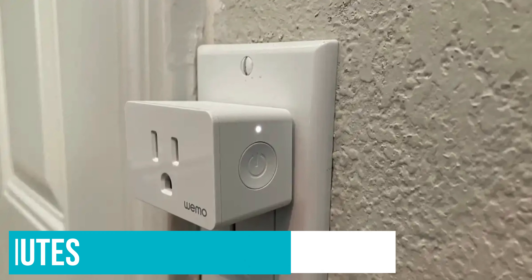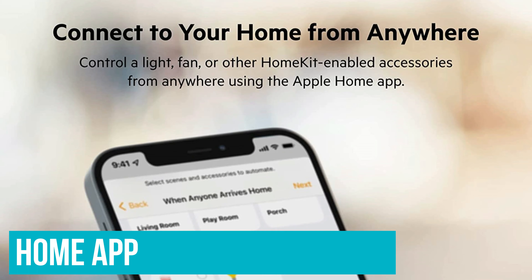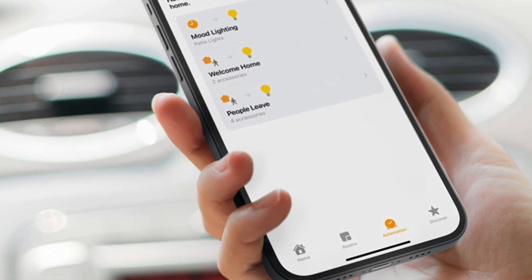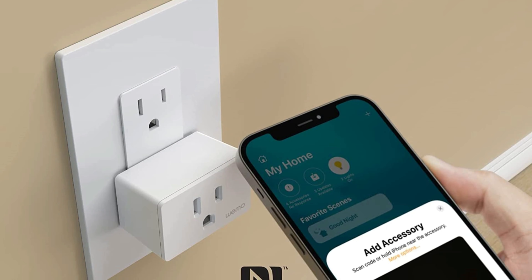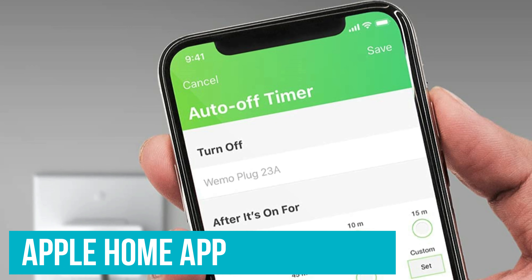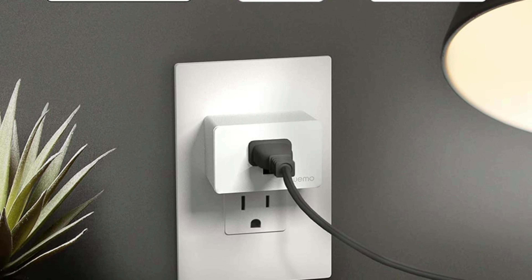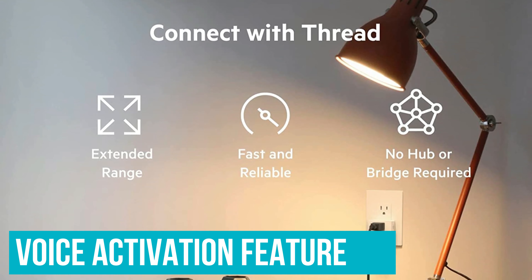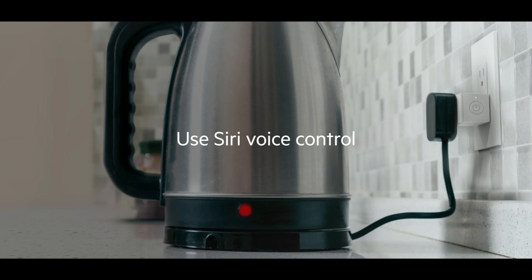Setting up the WeMo Smart Plug with Thread took just two minutes. You plug it in, open the Home app on your iPhone, then hold the top of your iPhone to the top of the plug to scan its NFC tag to initiate setup. Assign it to a room, give the plug a name, and a couple of taps later, you're done. Unlike the previous WeMo Smart Plug that could be controlled via the WeMo app, the new Smart Plug can only be controlled through Apple's Home app. Once added, you can control whatever's plugged into it using Siri or set up HomeKit automations — for example, saying 'Hey Siri, turn off the living room lamp.'